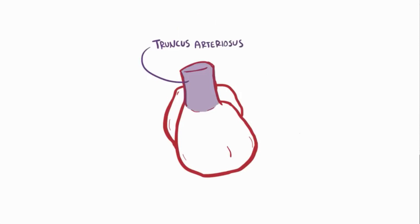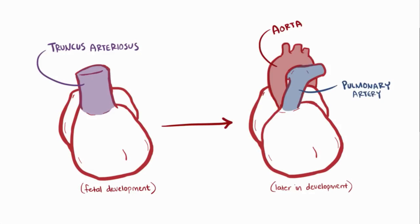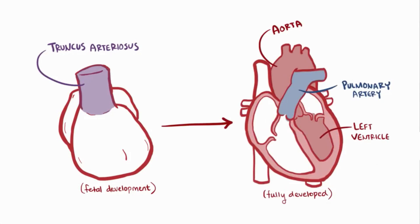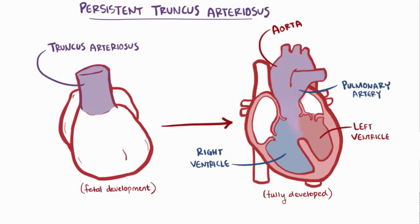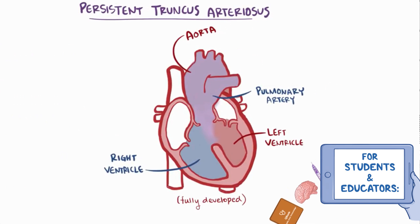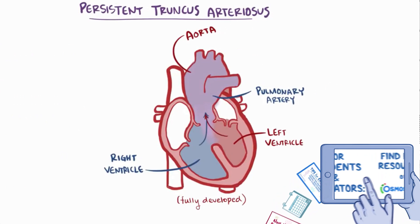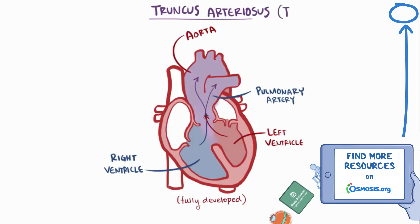The truncus arteriosus is a big structure present during fetal development. Later in development, it divides to form two separate arteries — the aorta and the pulmonary artery. Once fully developed, the aorta comes from the left ventricle and the pulmonary artery comes from the right ventricle. A persistent truncus arteriosus is when this developmental structure doesn't divide into two separate arteries, leaving the baby with one giant artery branching off from both ventricles, which then splits into the aorta and pulmonary artery. This condition is also referred to simply as truncus arteriosus, or TA.